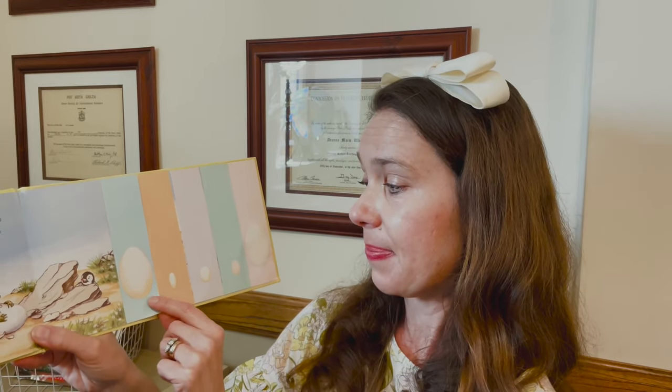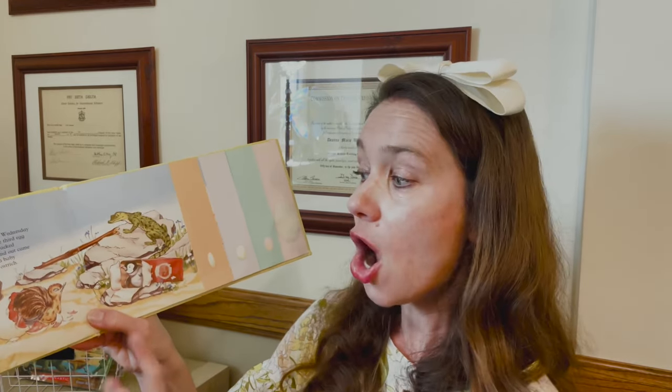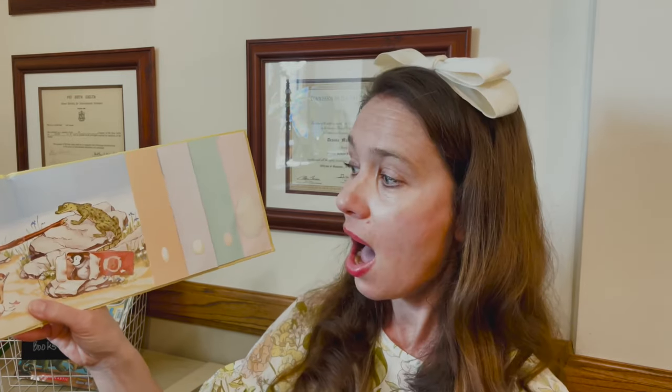Let's see what's in this larger oval egg. On Wednesday, the third egg cracked, and out came a baby ostrich. An ostrich is a type of bird, too. I noticed that the types of animals that hatch out of eggs are birds and reptiles.